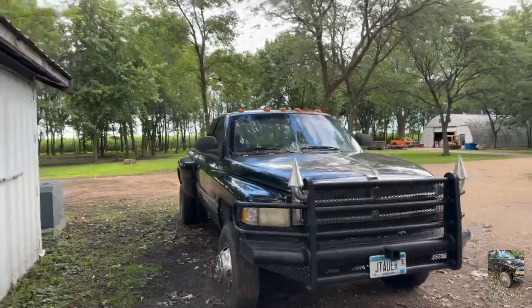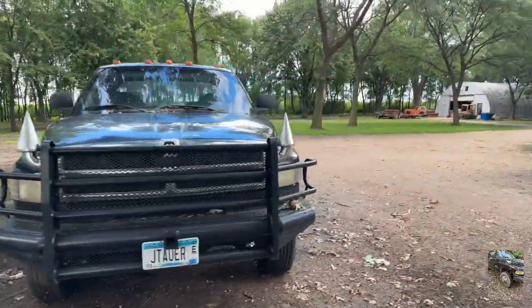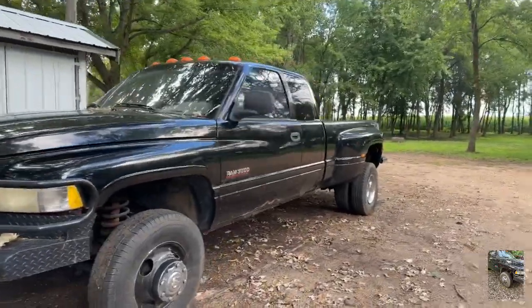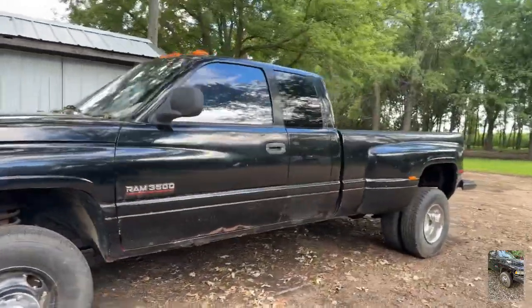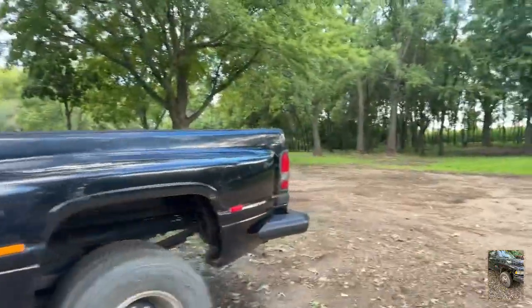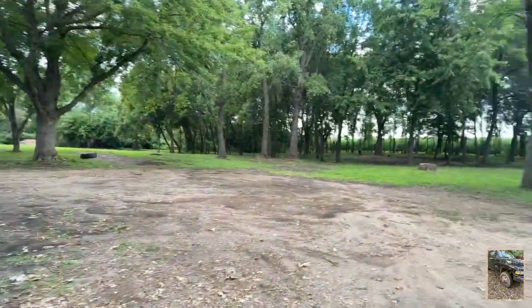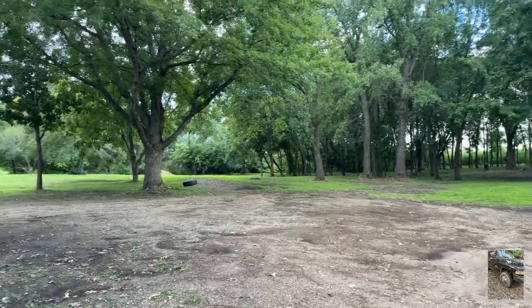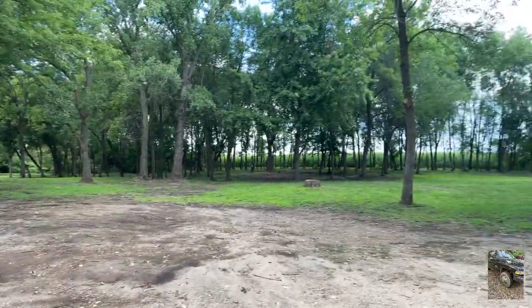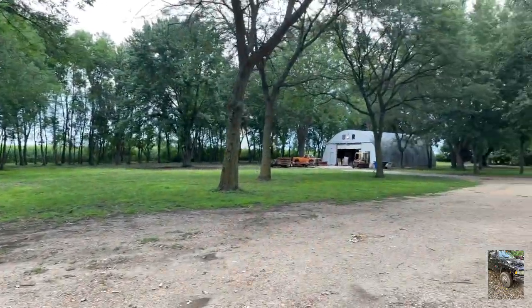I'll flip you around here. Anybody interested in a 99 Dodge? Diesel, 24 valve — that's going to be for sale. We cleaned up a bunch of trees; I've done videos about this before. But the last couple of weeks I've been focusing on the house.